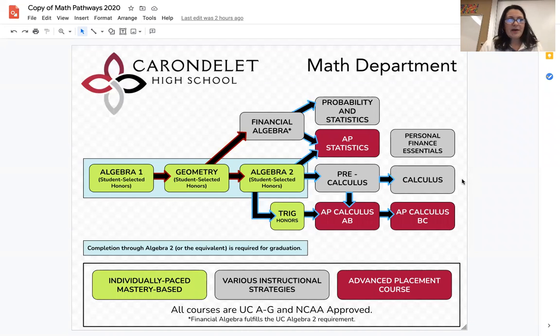Hello, I'm Mrs. Schooler, and I'm the math department chair at Crondelet. I wanted to take a few minutes to go over some different math pathways and explain the difference between the different courses that we offer here at Crondelet.